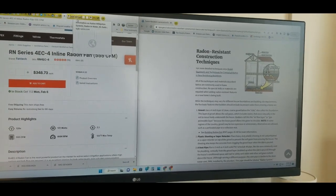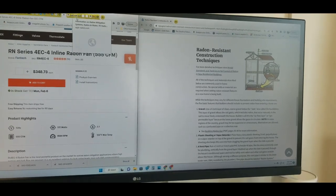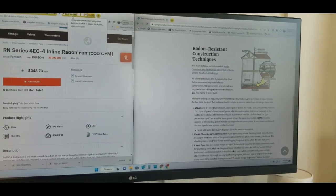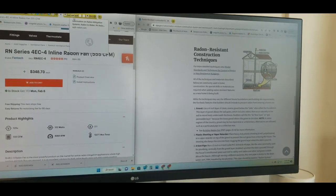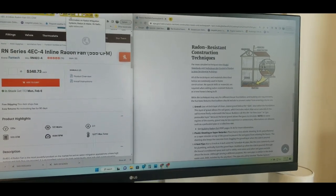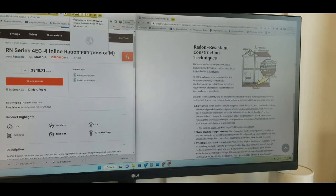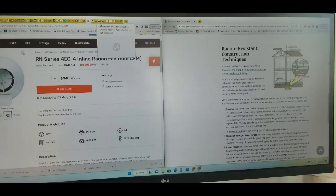Radon is the leading cause of lung cancer for people who don't smoke, and radon kills more people than drowning deaths or house fires. It's a very significant cause of lung cancer — it can make it more likely for people to get lung cancer whether they smoke or not. Radon is a radioactive gas that you can't smell, taste, or see. It seeps into your house from underneath because there are natural levels of uranium that decay into radioactive radon.